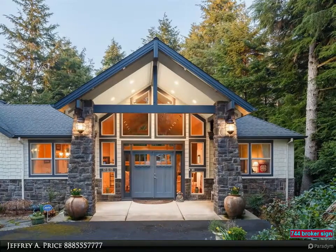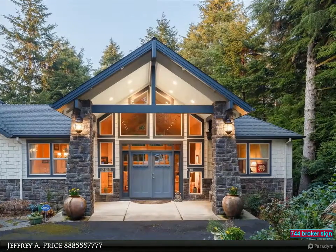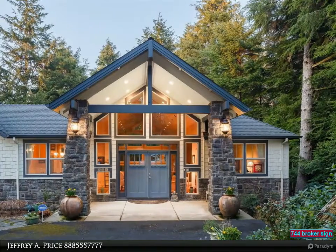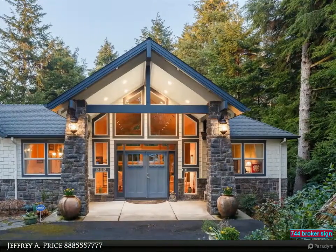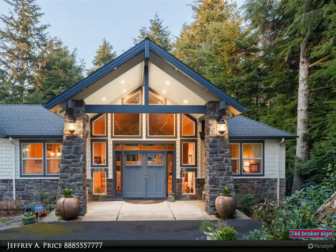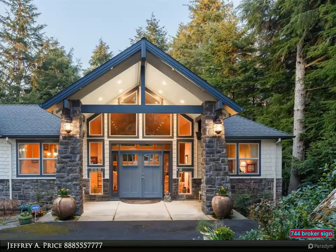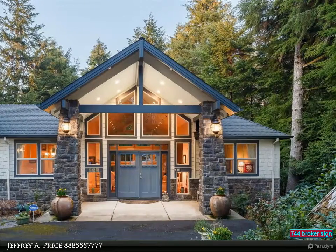Main level has den plus mudroom off kitchen, open living and dining area, master bedroom with fireplace, travertine floors, and jetted tub, plus half bath and media room. Lower level features 26-foot ceilings and walls of glass with interior atrium for added flair. Landscaped path to enjoy the natural beauty of the forest. Beach access available.